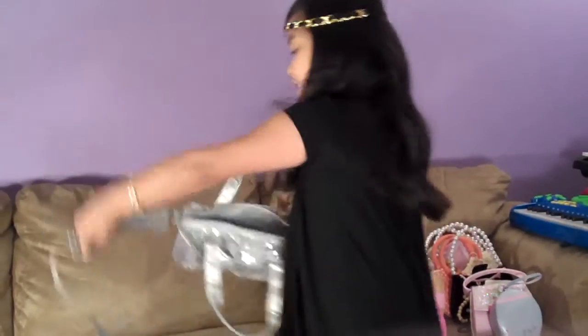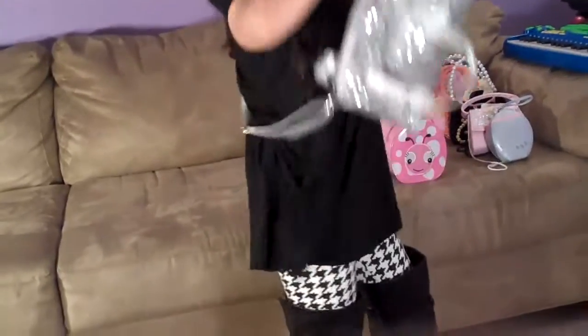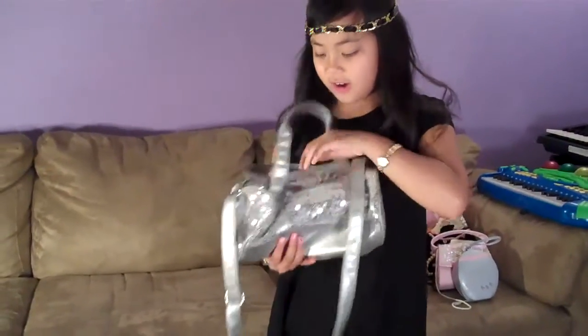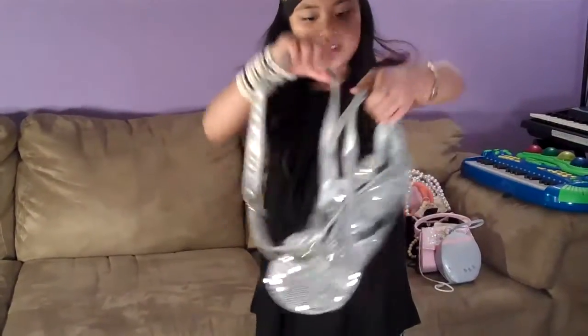And this one is a cross bag. This is how you wear it, or a handbag. I love it because it's sparkly and there's a little pocket right there. And it's silver and sparkly — pretty cute.